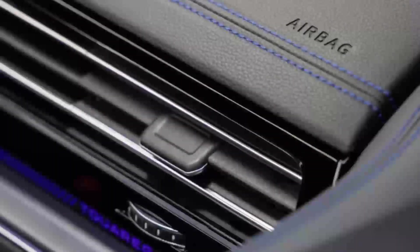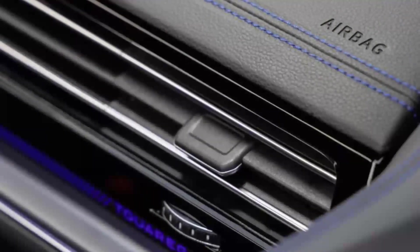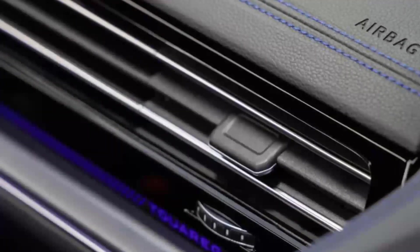The third-generation VW Touareg is already five years old, so the German brand decided to give it a facelift to keep it fresh in a competitive market. A set of revealing teasers hint at rather subtle styling changes.